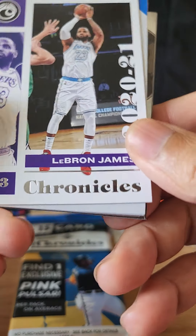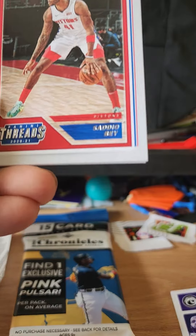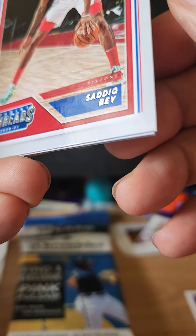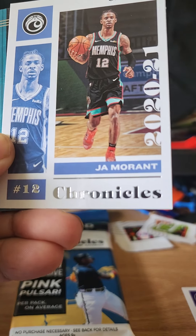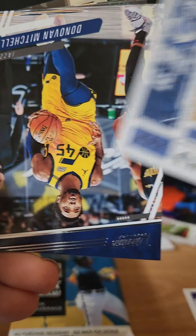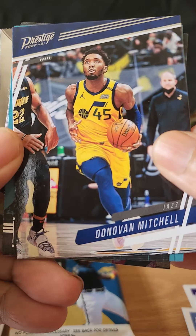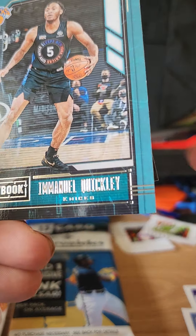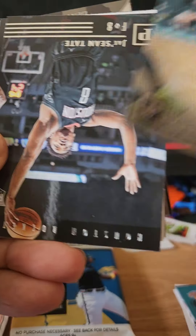First card is a LeBron James. Second card is Cedillo Bay. Third card is a Ja Morant. Flip it over — we have Donovan Mitchell. We have an Emmanuel Quickly in New York Knick. We have a Tyrese Halliburton.